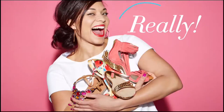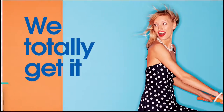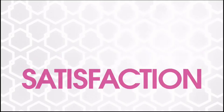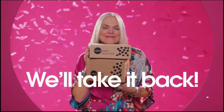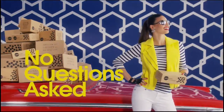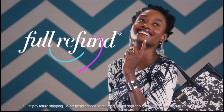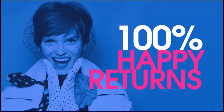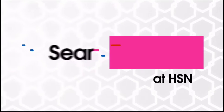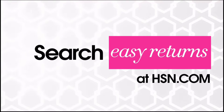Sometimes things just don't work out — it's okay, really. At HSN, we totally get it. Proof? Our 30-day satisfaction guarantee. We stand by every product we sell, and if you're not completely satisfied, we'll take it back — no questions asked. Just return the item within 30 days of your receipt date, and we'll give you a full refund. That's 100% happy returns. Search Easy Returns at HSN.com to learn more.